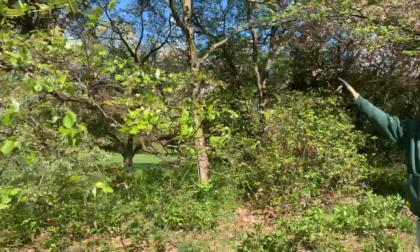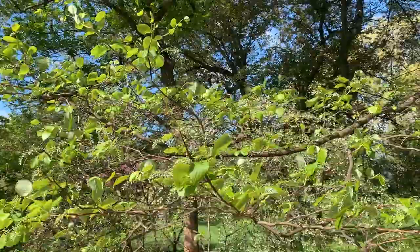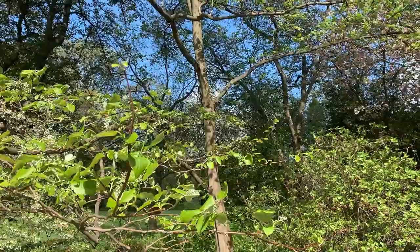I'm looking at two different kinds of styrax. We have Styrax japonica over on the left, and on the right we have Styrax obacea, which is a native styrax. Lanternfly really likes styrax — it's one of their favorites, along with the obvious ailanthus, red maple, silver maple, and river birch.